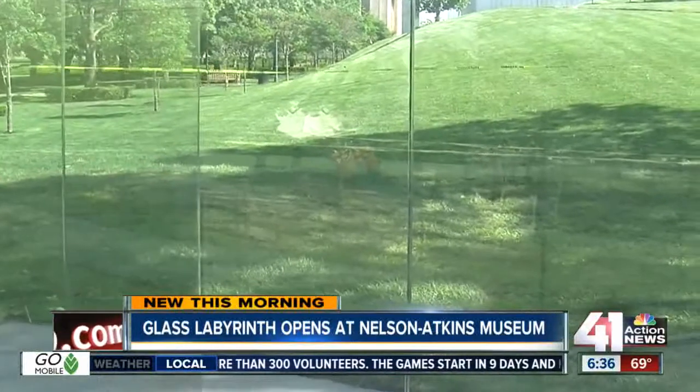Did you feel claustrophobic in there? Not at all, because it's open — it's glass. And that actually has been a big question here. I posted a picture when I shot that story a couple days ago, and a lot of people asked how is the museum going to keep this clean? It actually has a special coating on this glass that makes it resistant to etching and corrosion and stains.